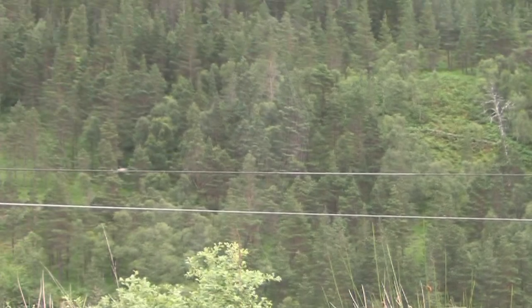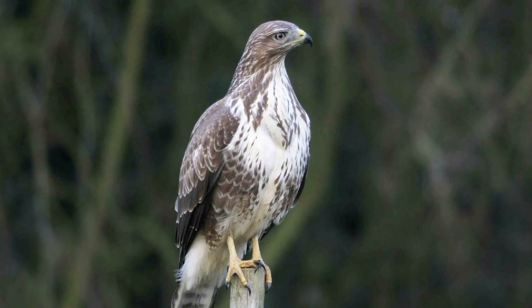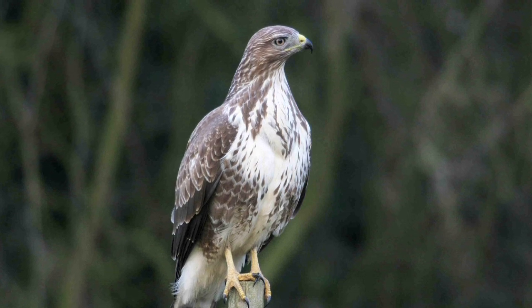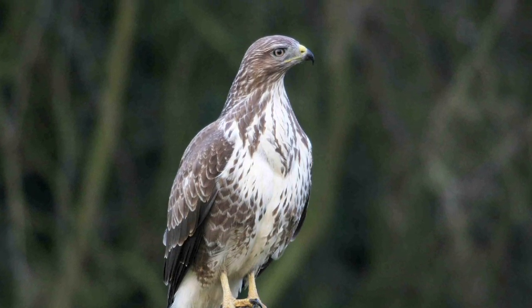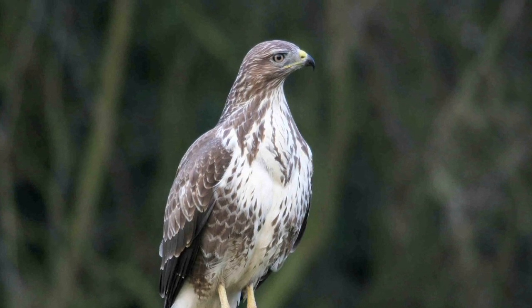Buzzard is adept at hovering if the wind speed is great enough. The real key to separating Buzzard and Honey Buzzard is in being very familiar with Buzzard. As is often the case with these kinds of ID challenges, it is a combination of jizz and impression that will usually help clinch the ID, rather than detailed examination of particular feathers or markings.